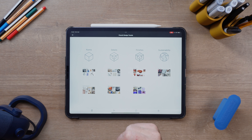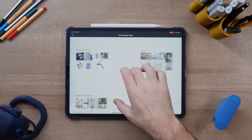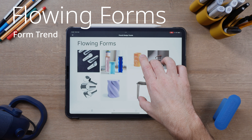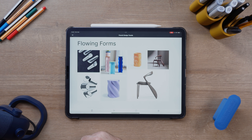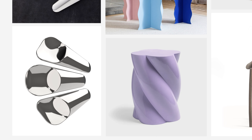As always, we'll be looking at forms, details, finishes, and sustainability. Moving on to the first form trend: flowing forms. Flowing forms are forms that are not really square, spherical, or cylindrical. So think less Bauhaus, more Art Nouveau.